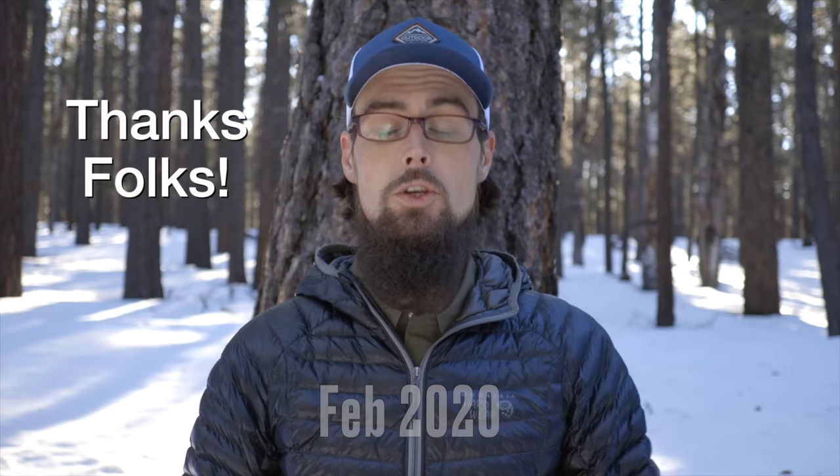I put out a couple of videos back in 2020 talking about the Altaplex — how it came to be, the specs — and I did a short-term review after using it for about 50 nights. In that first video I said I'd do a full review after putting miles on it on the AT, in Peru, on the Colorado Trail, and the Great Divide Trail.